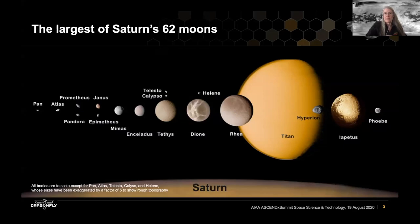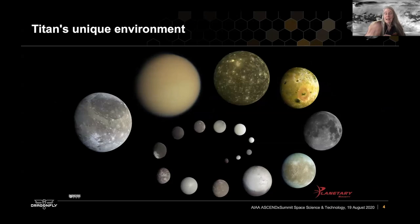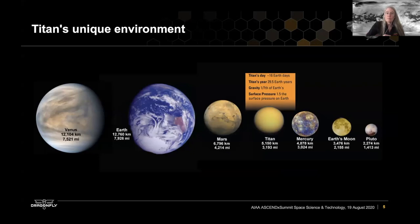Titan is the largest of Saturn's 62 moons, shown here to scale with the other satellites in the Saturnian system and Saturn itself. It jumps out right away because you don't see the surface of Titan when you look at it at visible wavelengths. That's because Titan has an atmosphere — it's the only moon in the solar system that has this kind of dense atmosphere. Here again is Titan alongside its cousins in the solar system: Ganymede, Callisto, and the other moons. It really stands out because it has this atmosphere.